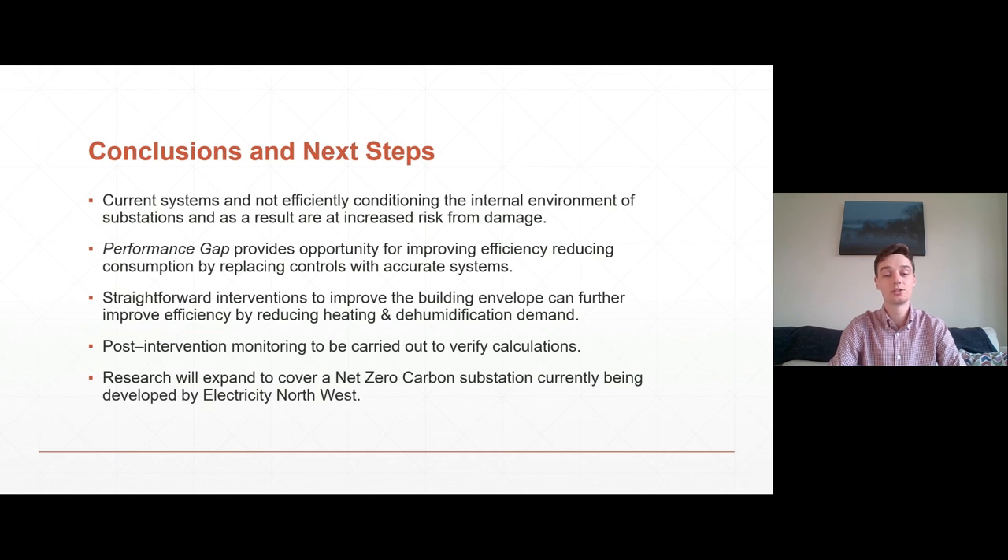As part of further works, post-intervention monitoring is to be carried out to verify the calculations made and to verify that the benefits of the interventions are realised. This research is also going to expand to cover a net zero carbon substation, which is currently being developed and constructed by Electricity North West. Thank you very much for listening — I look forward to answering your questions on the day.